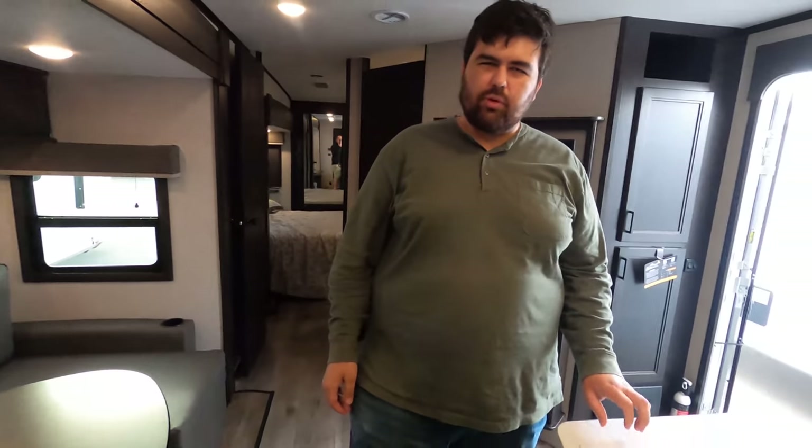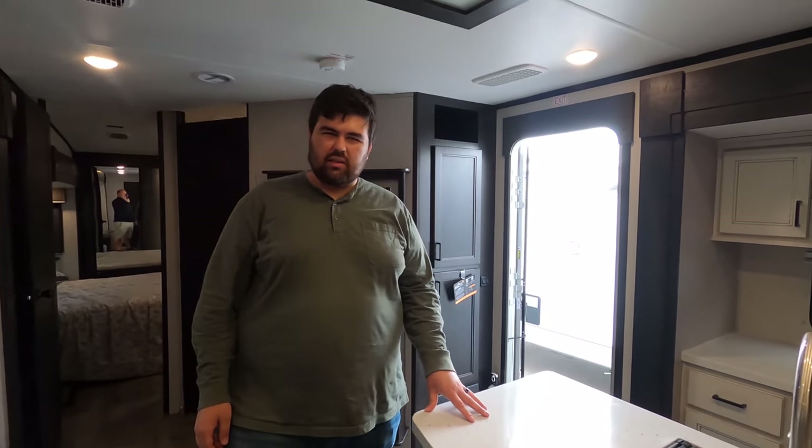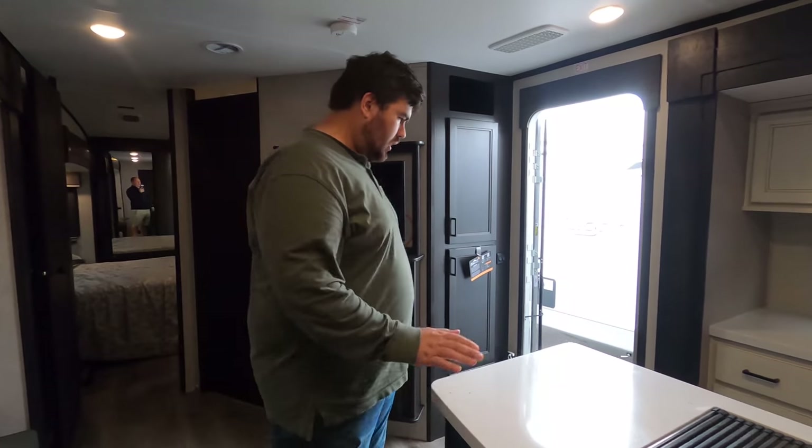A lot of you might be thinking — why spend this kind of money on a travel trailer and not get a fifth wheel? This unit is for the person who wants fifth-wheel quality but also wants to bring a golf cart in the bed of their truck, or who has a big diesel SUV like a Ford Excursion. You now have the bed of your truck free and a travel trailer that's the same quality and size as a fifth wheel.